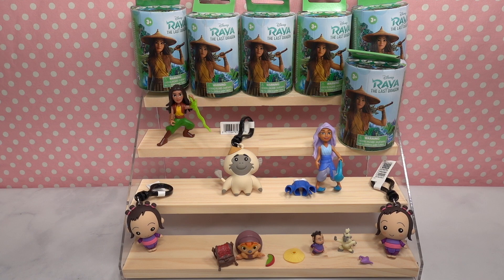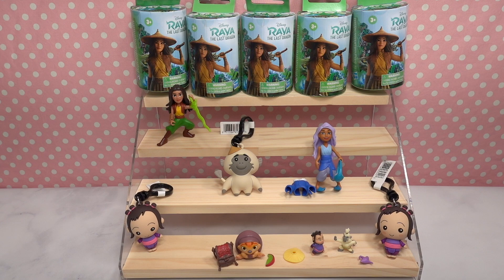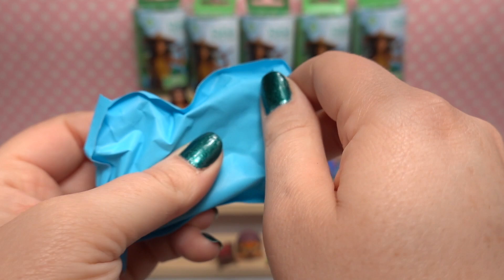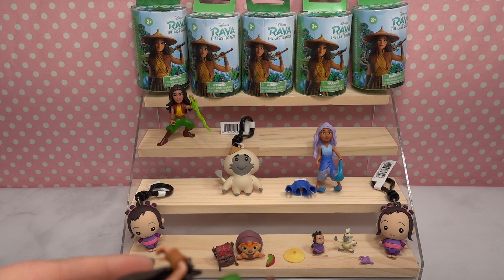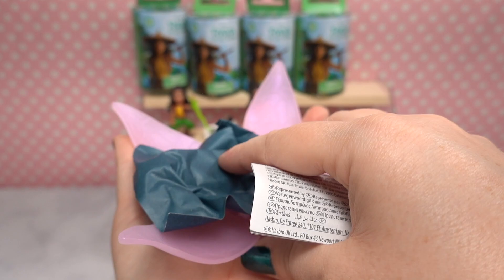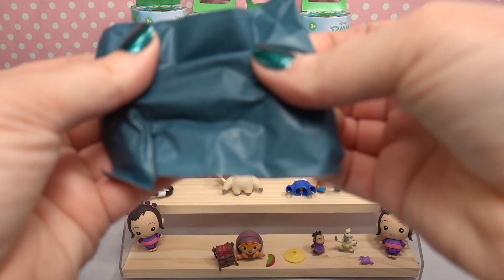Opening another figurine with a blue flower — we have a duplicate of the exact same Raya figurine we just opened. Let's move on. We've got a pink flower this time with a dark teal color inside. This one is long and skinny. We got Namari — and she looks very angry!